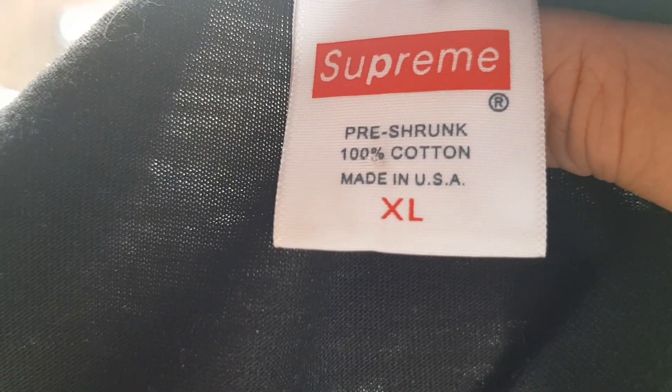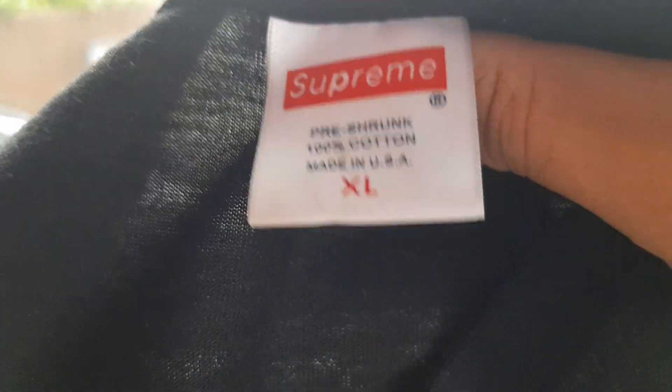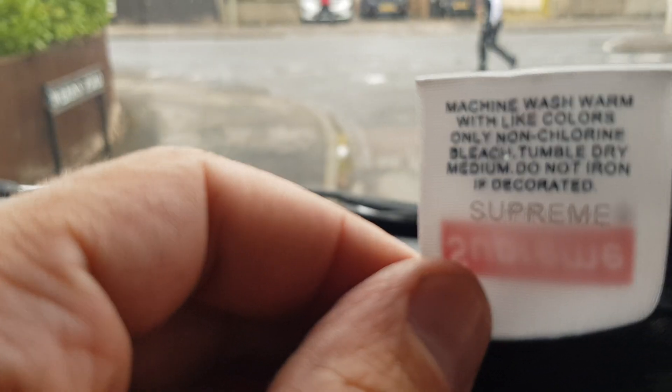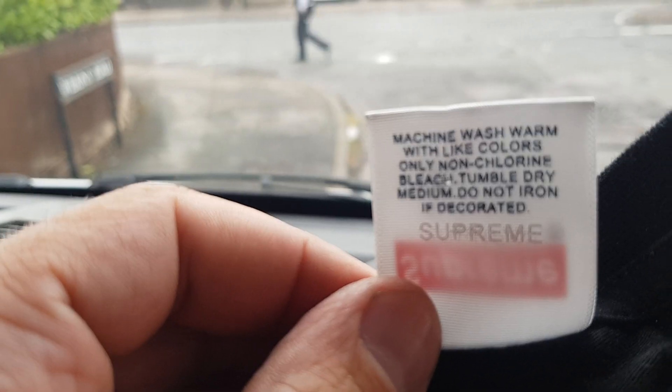I ordered the extra large because with DHgate — if any of you know DHgate — you have to order a size or two bigger. There are the washing instructions, and it says Supreme on there again.